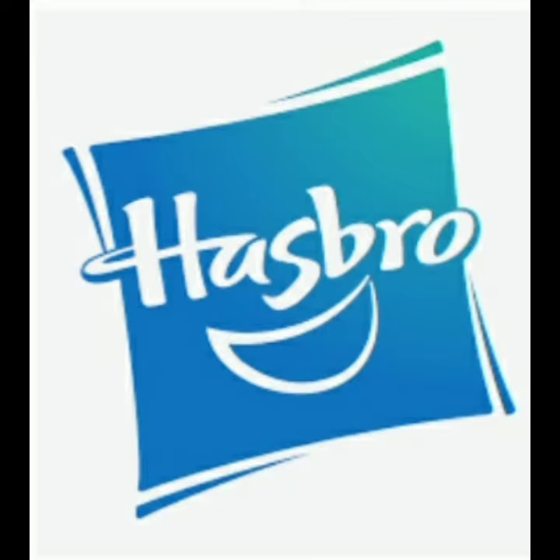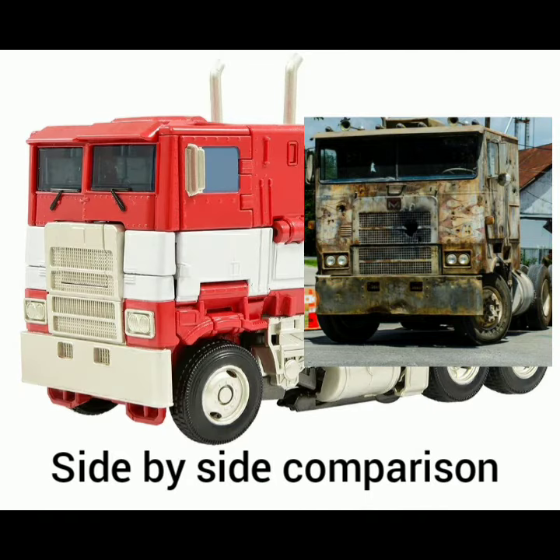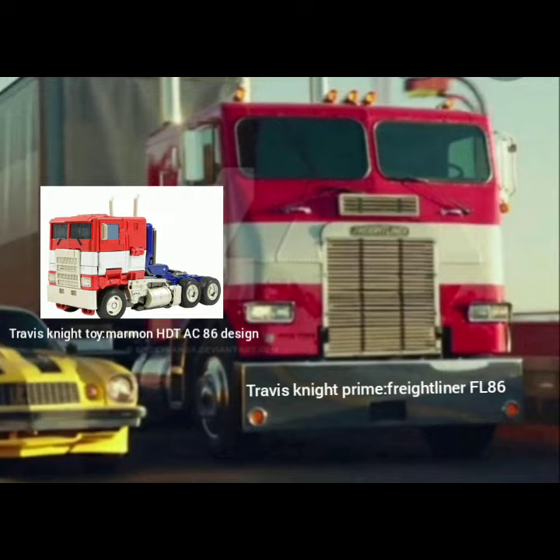Did you know that when Hasbro released the Travis Knight Optimus Prime, they used the Age of Extinction design for the truck instead of using the Travis Knight truck design? The Age of Extinction one is a Marmon HDT-AC-86 cab, and the Travis Knight one is a Freightliner FL-86.